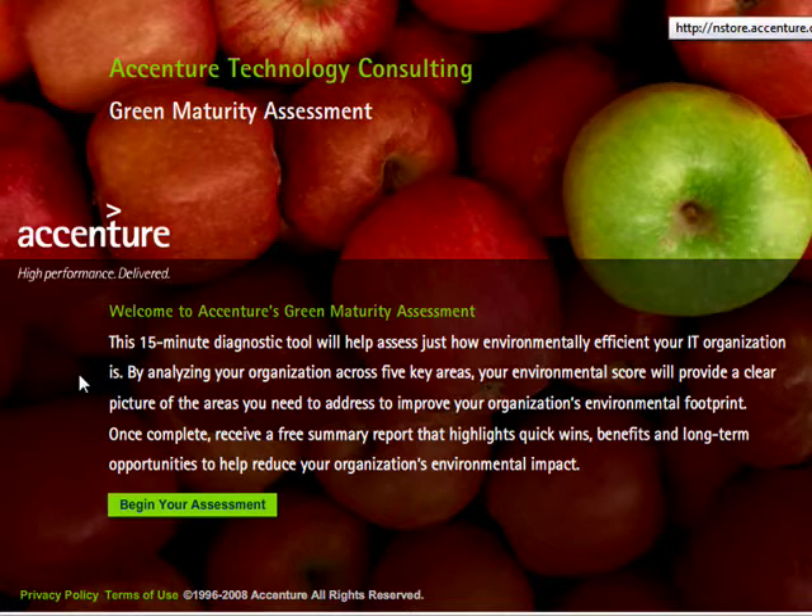Accenture is a technology consulting firm whose commitment to helping firms and businesses doesn't stop with IT. They've rolled out an entire repertoire of environmentally hip tools, including sustainability podcasts, green software, and even a blog.